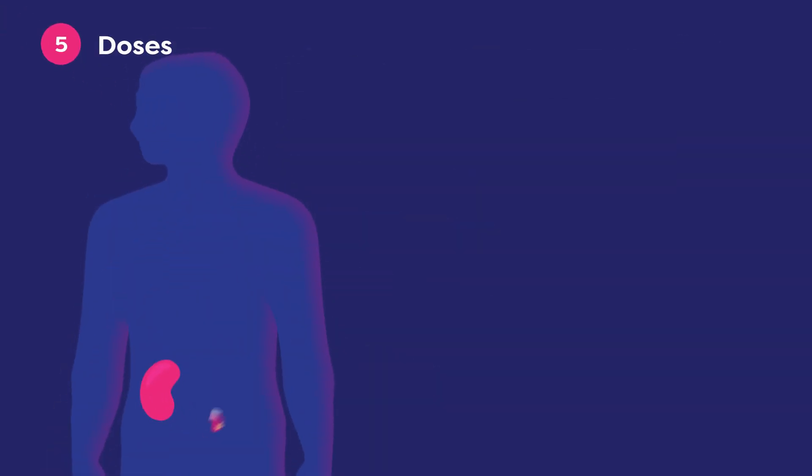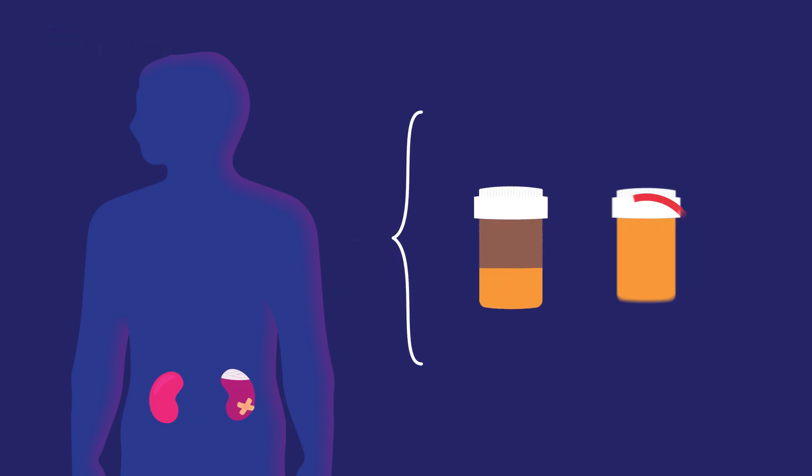Finally, patients who experience a drug-induced kidney injury may need to have their medication doses decreased or stopped altogether.